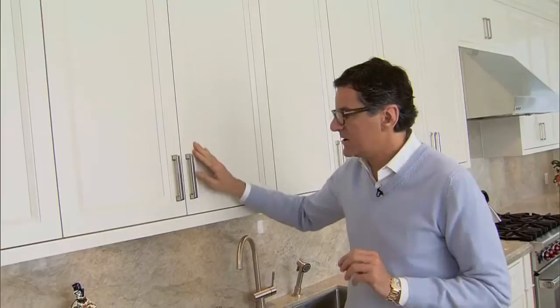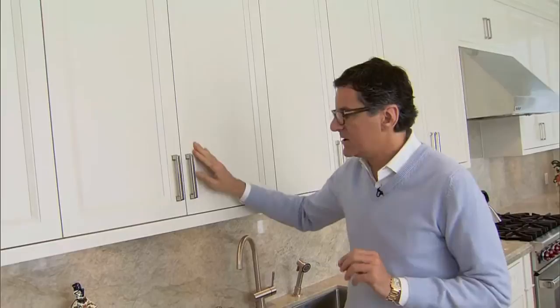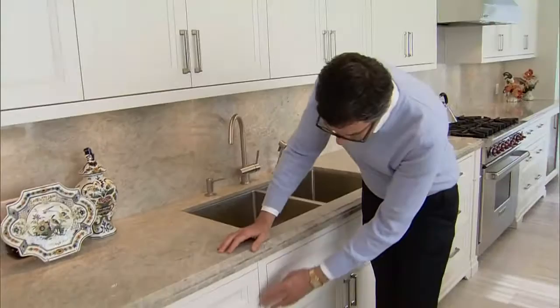We chose to do painted cabinets. They're not white — they're sort of this creamy, greeny color. And then we chose this quartz countertop. It's a wonderful countertop; it's a natural material and it's impervious to stains. It's stronger than granite.